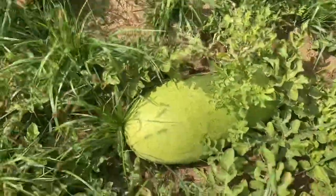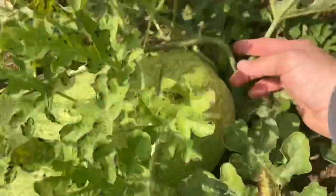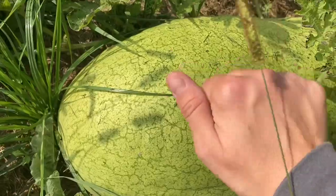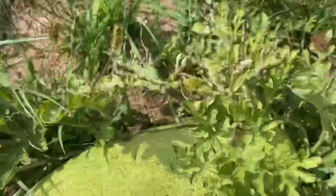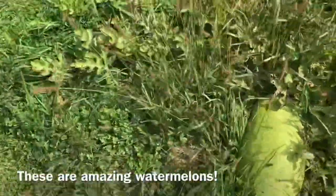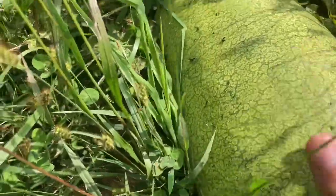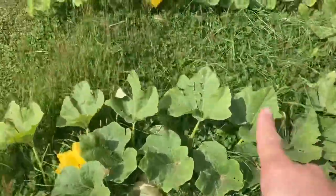We have a watermelon here — these are the Charleston Gray. They're not ready yet because the stem isn't dry. But listen — you hear that? It's going to be pretty good. I did accidentally harvest one early because I thought it was ready. Those are going to be nice and big.